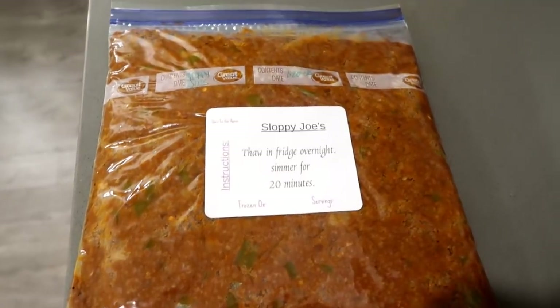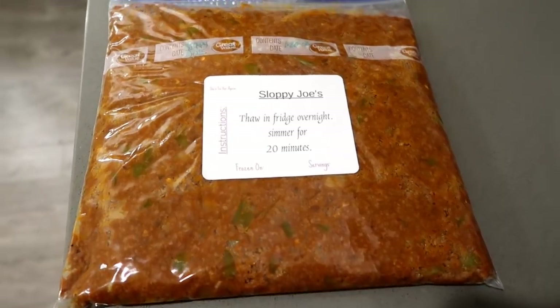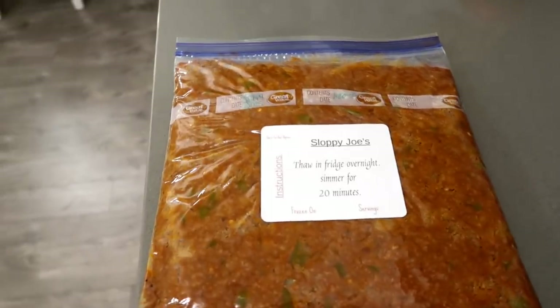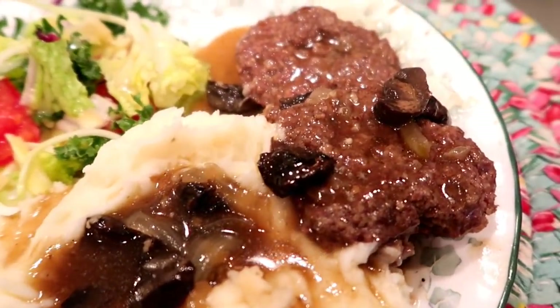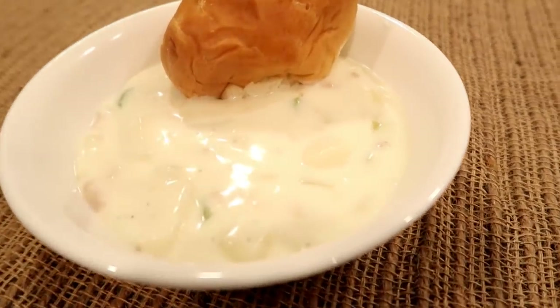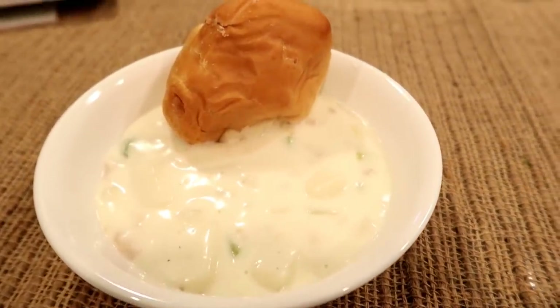Let me share a few meals we've already made. Tonight is Monday and I made the sloppy joes for dinner with the buns — it was so good. When it cooled off I put it in a Ziploc bag, labeled it, and now I have sloppy joes for another night. Tuesday night we had Salisbury steak with mashed potatoes made in the Instant Pot, using up the leftover mushrooms. And here's the clam chowder — it's such an easy meal, easier than you think. I do have a video on it, so click the link below.